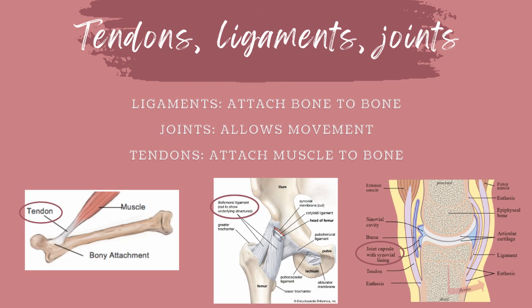Tendons and ligaments are like the connector pieces of a Lego set so that the structure doesn't fall apart. Ligaments attach bone to bone. Joints are where two bones meet to allow movement. Joints can be fixed, slightly movable, or freely movable, while tendons attach muscle to bone.